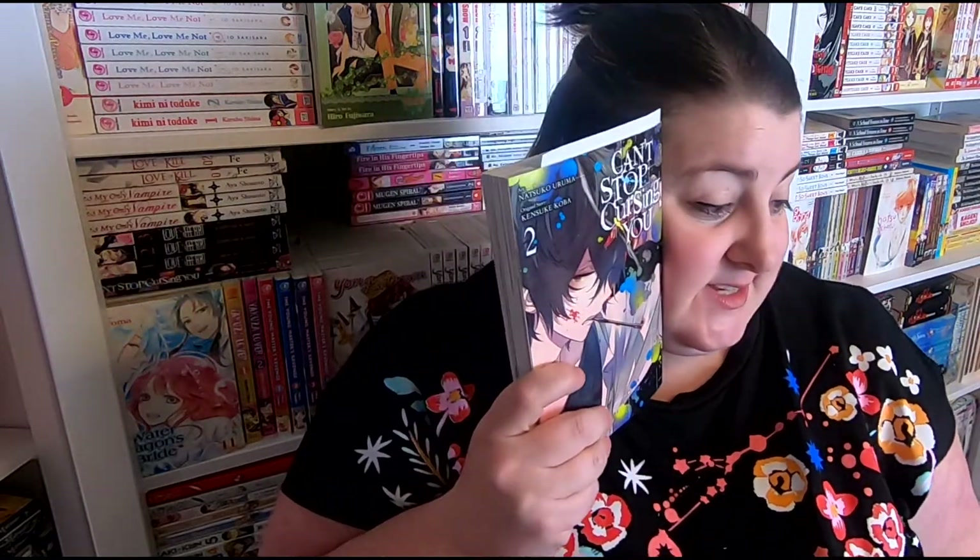I also received Can't Stop Cursing You volume 2 from my girl Marg over at Marguerite's Manga. She was so kind and sweet to send this to me and I cannot wait to dive into it.